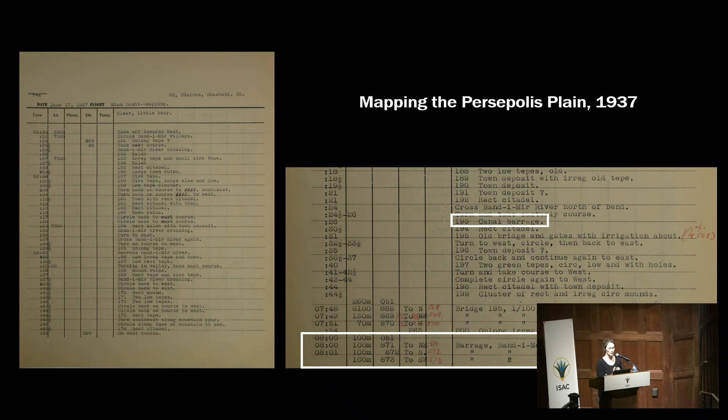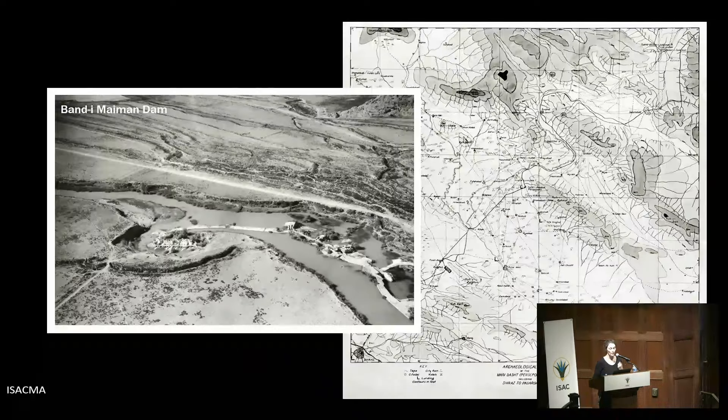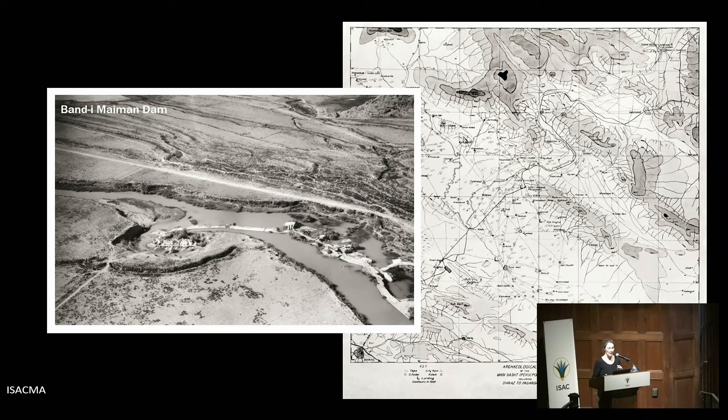They gave each site a number and explained how photographs were taken — altitude, etc. In the plain itself during the survey, Schmidt was not only interested in the main site but also in hydraulic features, like the dam of Band-e Amir, located in the south of the Persepolis plain. For me, this was already landscape archaeology — Schmidt already had the sense to understand the big picture. And so did Poidebard in Syria when he was mapping the Roman limes.